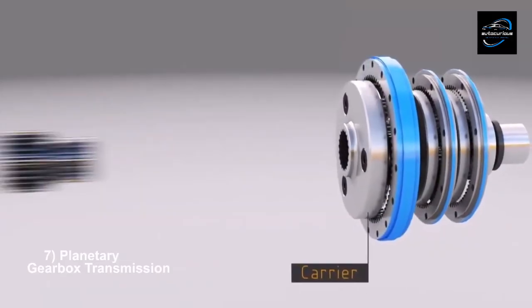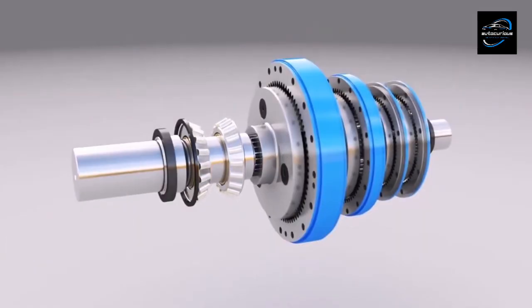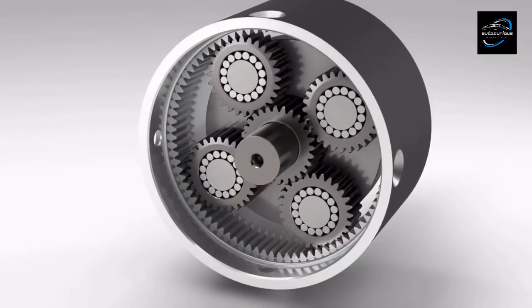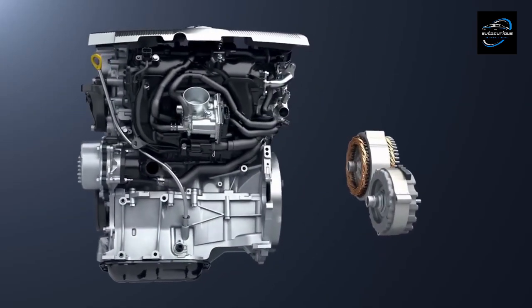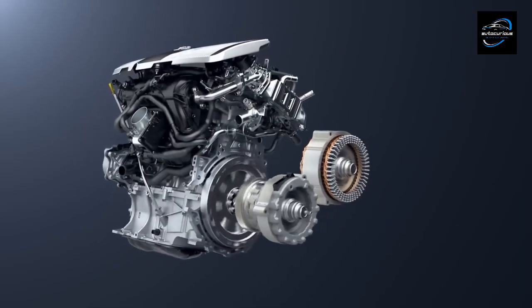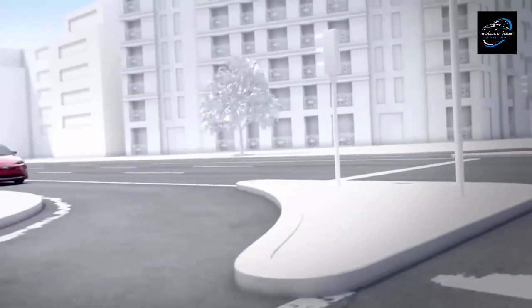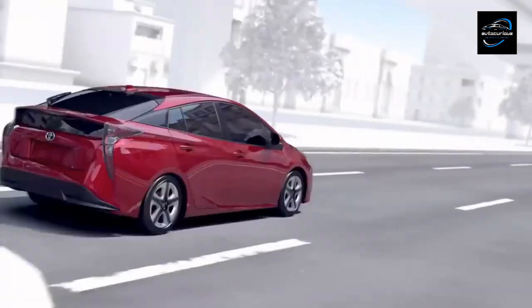Planetary gearboxes, also known as epicyclic gear trains, operate using a configuration of one or more planet gears revolving around a central sun gear. The central sun gear is typically fixed while the planet gears rotate around it, connected to a carrier which may rotate or remain stationary depending on the design. They are good for applications requiring high torque transmission and compact design. The Toyota Prius uses a planetary gearbox as part of its power split hybrid transmission system, optimizing efficiency and power delivery.